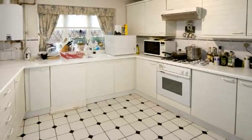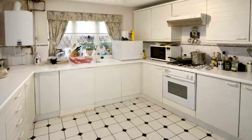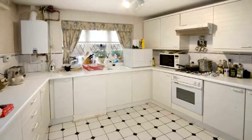The kitchen, with a leaded light window to the rear aspect, offers a comprehensive range of units with built-in appliances.